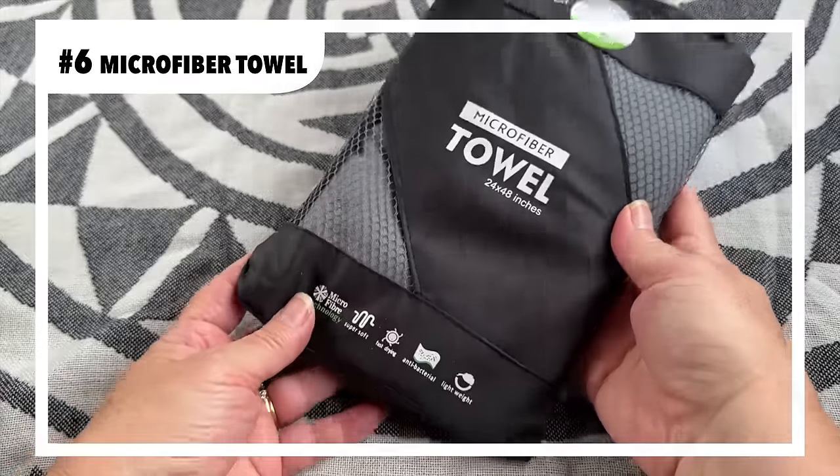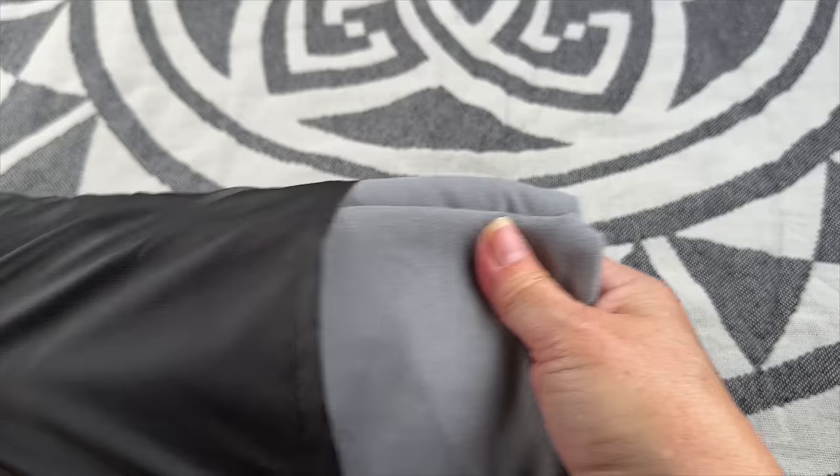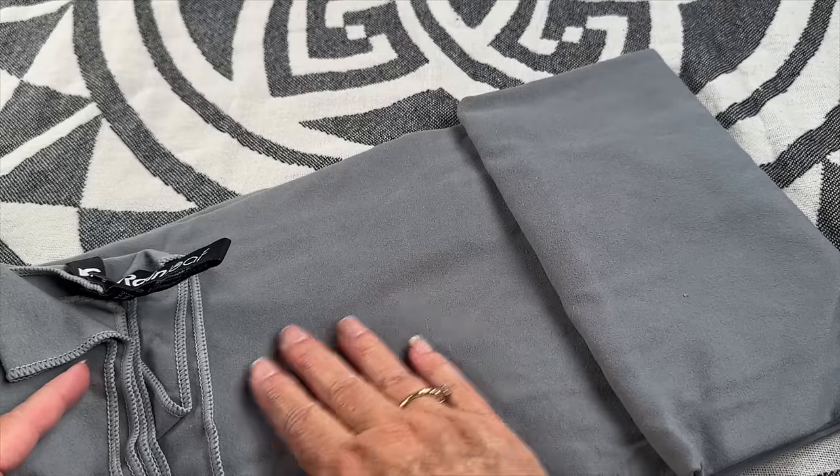Budget-friendly microfiber towels are a must-have for any camping setup. Not only are they lightweight and compact, but they dry quickly and feel super soft.